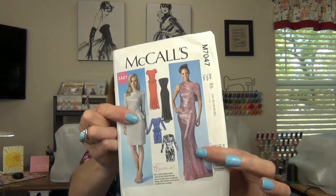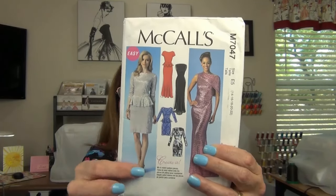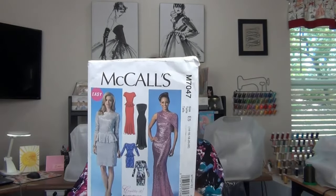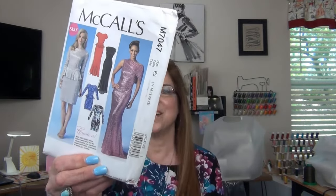I was thinking about making that long glamorous gown, and the one with the little peplum flounce — isn't that gorgeous? The suggested fabrics are novelty knits, stretch lace, matte jersey, tricot, and lightweight jersey for the lining. No zipper. Looks like an easy pattern. I'm excited about it.